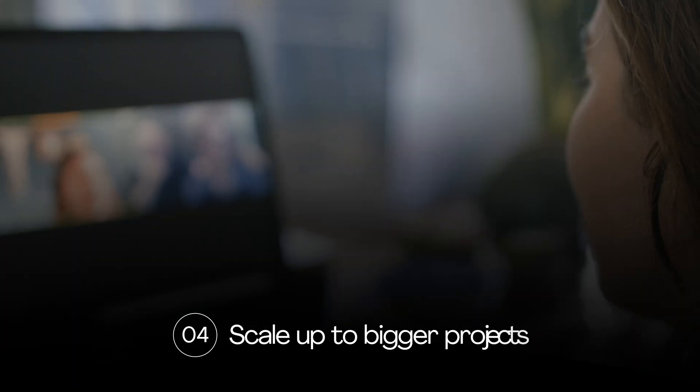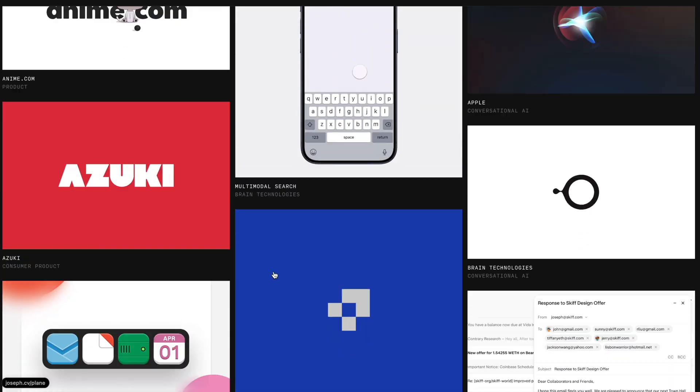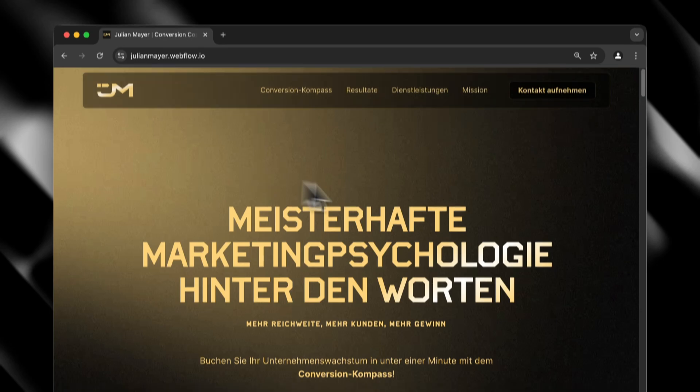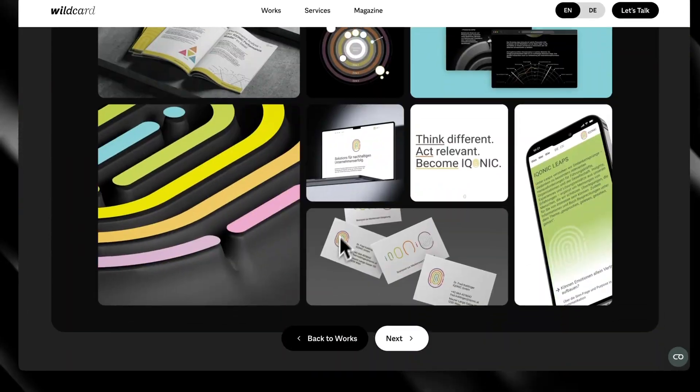A lot of beginner designers make the mistake of including too many random projects that don't tell a story. At the start, aim to create three strategic portfolio pieces: one landing page, one multi-page site, and one more complex feature showcase. Next, you really need to think about how you want to price your services.